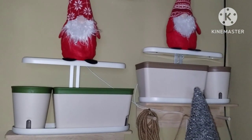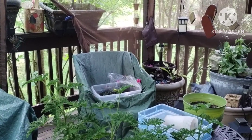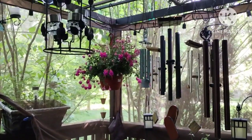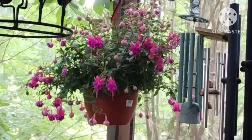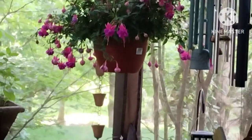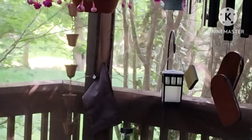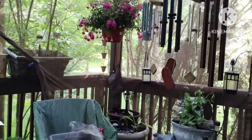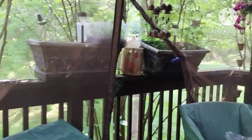My deck is still a mess but it's getting better. My fuchsia really has a lot of blooms on it, but getting the deck organized is going to be one of the last projects that I do.